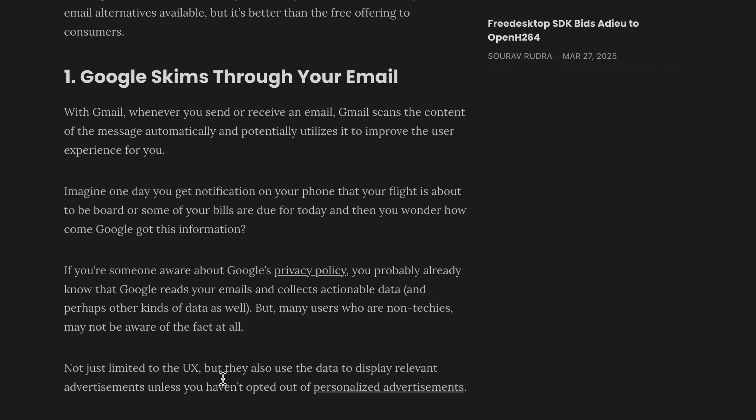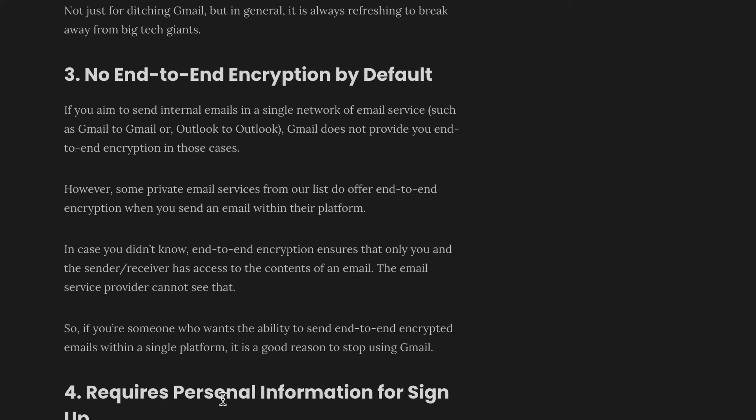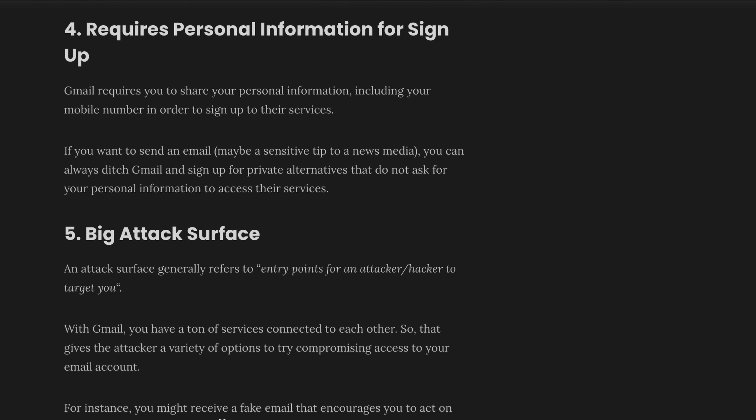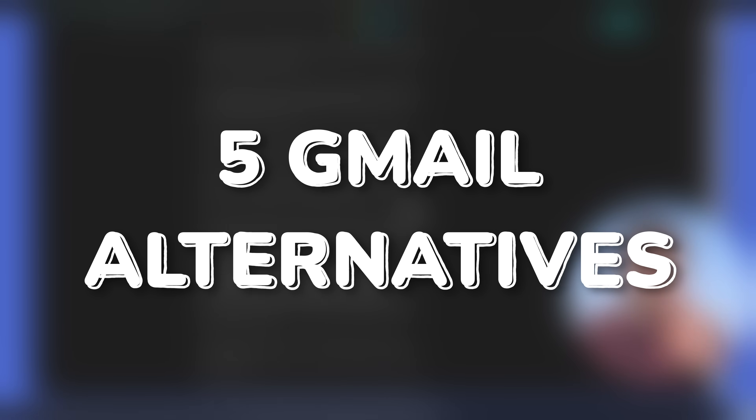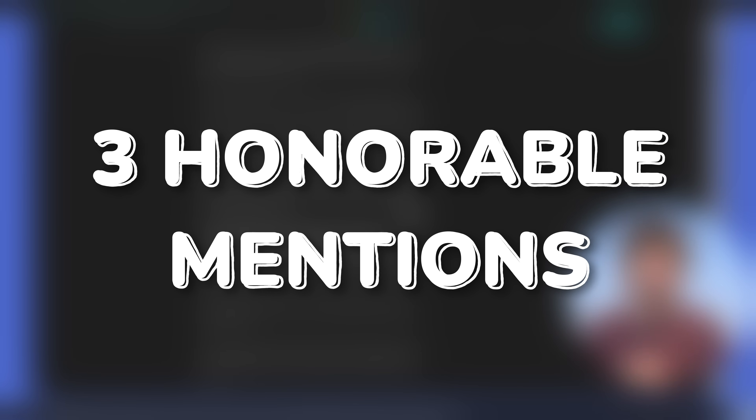I'm tired of Gmail, and if you clicked here, you probably are too. Email is not a battleground for ads and data mining and all the other shenanigans from big tech. I'm going to share my five must-try options for better email, as well as three honorable mentions just to give you some extra stuff.